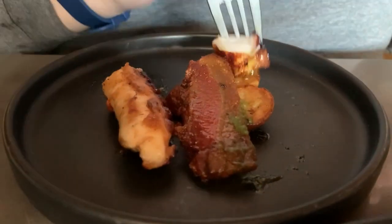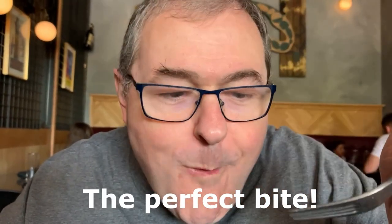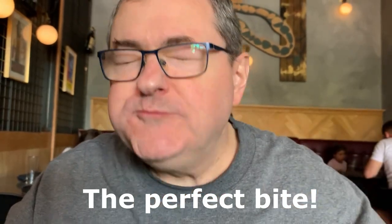Wait, I want to get a bite of that — a piece of that with the potato. Mmm. That's good stuff. I had to do one more bite over here. Octopus, potato, guanciale — crispy. Mmm.